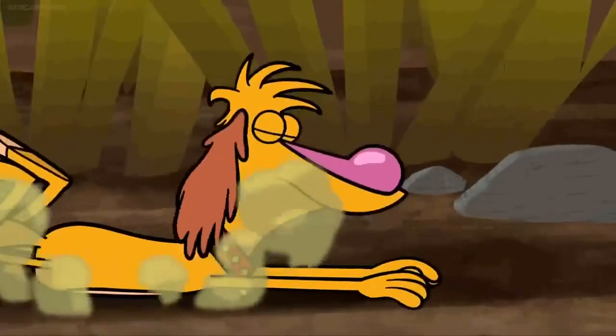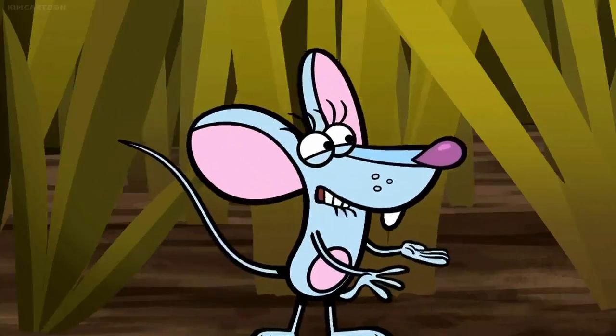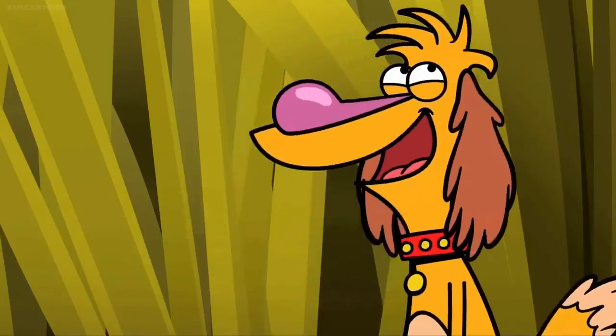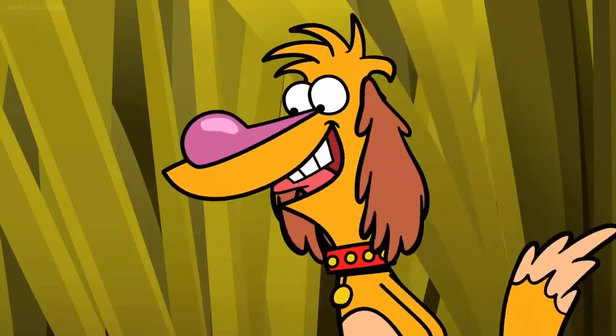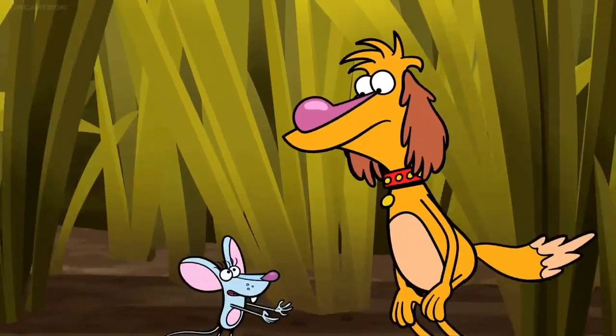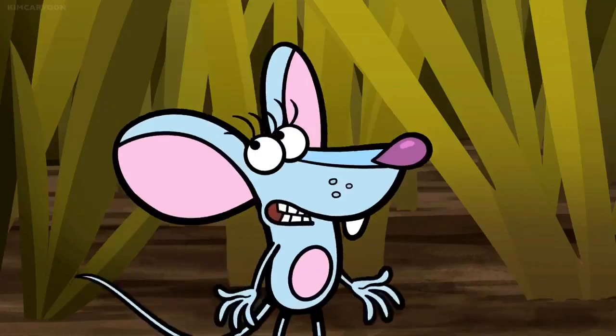Hey, wait! Come on! Why wait? Because the swamp is dangerous for little critters. We have to be careful of the plants here. Wait, why? Because here in the swamp, there are plants that eat bug-sized critters like us.